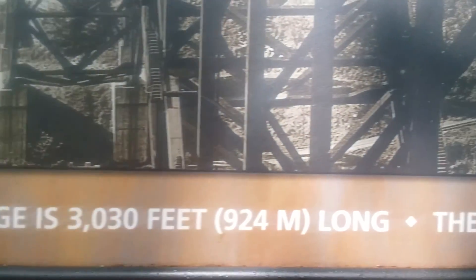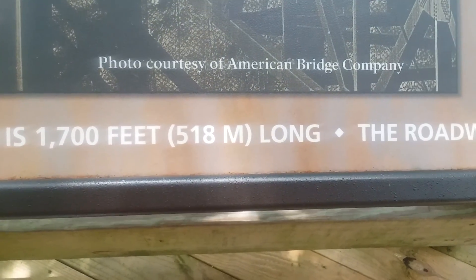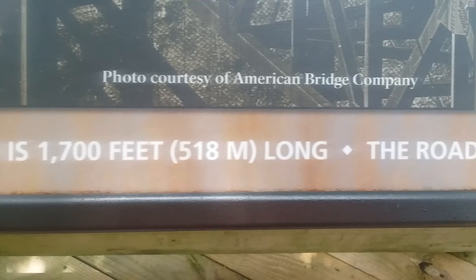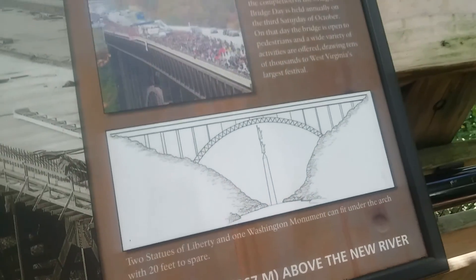Quick facts on the bridge: 3,030 feet long, 1,700 feet span, the arch 876 feet above the New River.